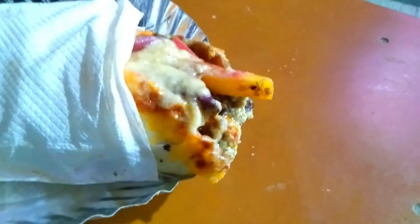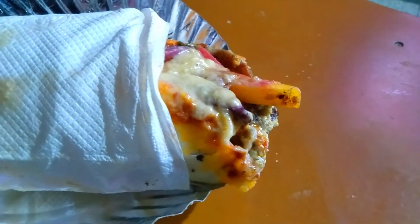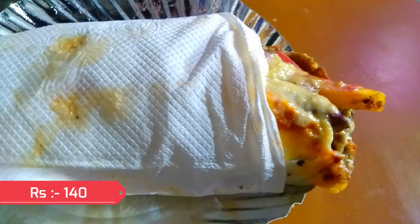And as a result it was very yummy. I will definitely recommend you this shawarma — as you taste it, you come to know very good quality of ingredients is being used. Overall this shawarma is very good and very tasty, and the cost of this shawarma is just rupees 140.